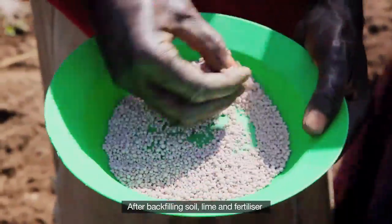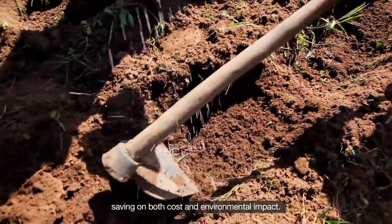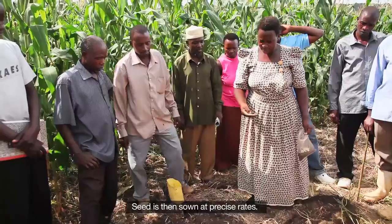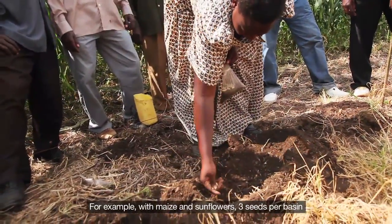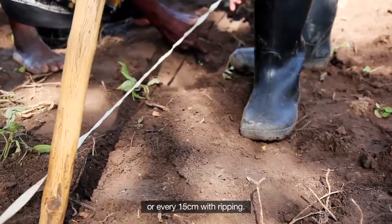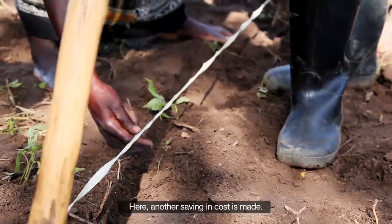After backfilling soil, lime and fertilizer can then be spread with precision, saving on both cost and environmental impact. Seed is then sown at precise rates — for example, with maize and sunflowers, three seeds per basin or every 15 cm with ripping — making another saving in cost.